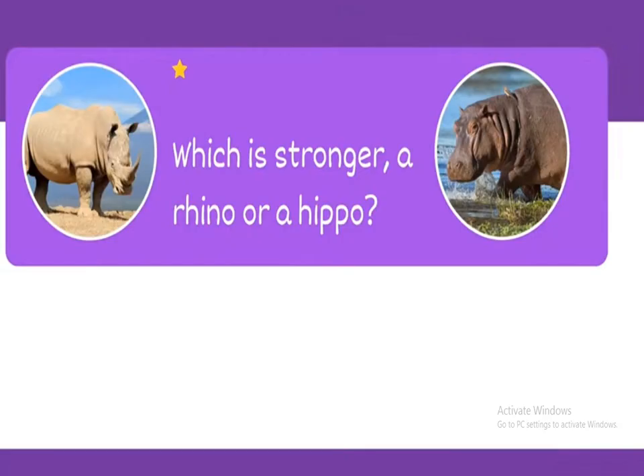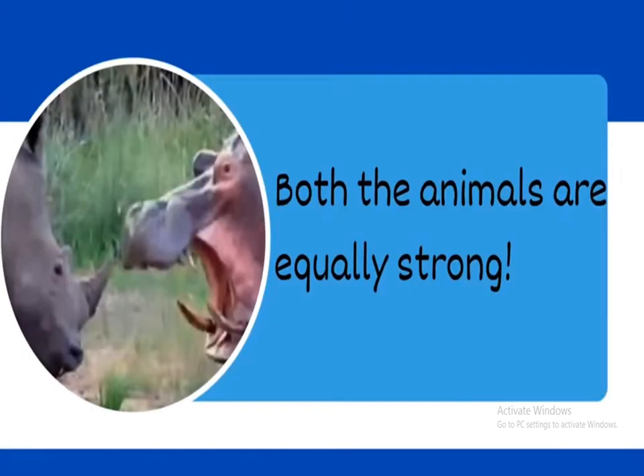Next one: which is stronger, a rhino or a hippo? Both animals are equally strong.